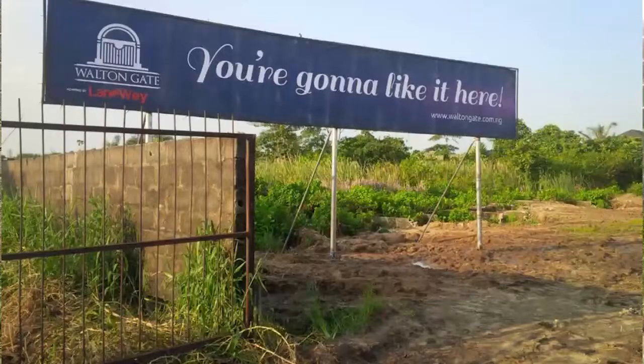In June 2017, we introduced Walton Gate to the market, and this is exactly what it looked like. At that time, only discerning minds could perceive what it would eventually become.